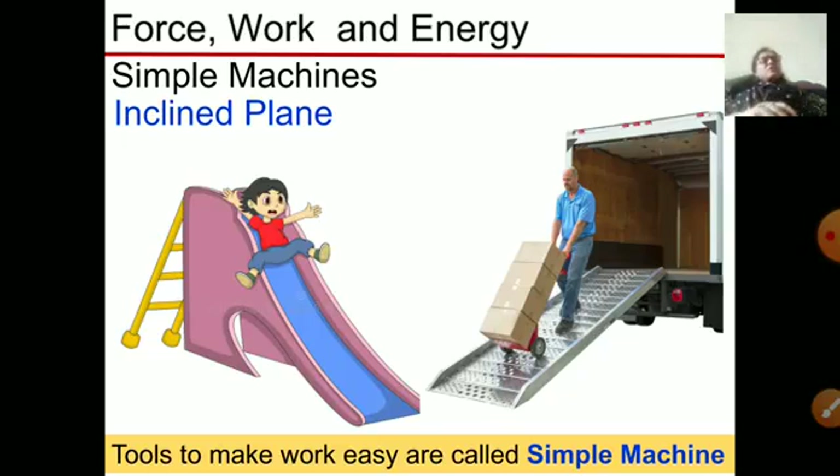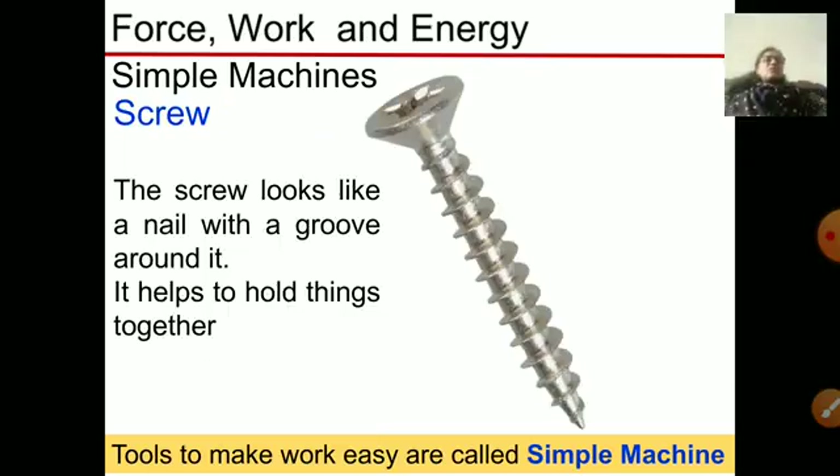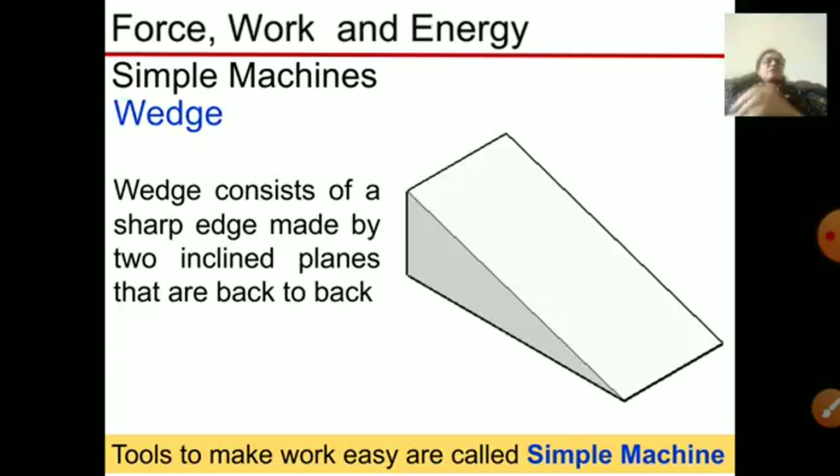Moving a loaded trolley through an inclined plane is easier, as you can see in the picture. The inclined plane is also used as a slide where children can play and enjoy. A screw is a nail-like machine with grooves around it that helps to hold things together. You can also say a screw is an inclined plane with grooves around it.